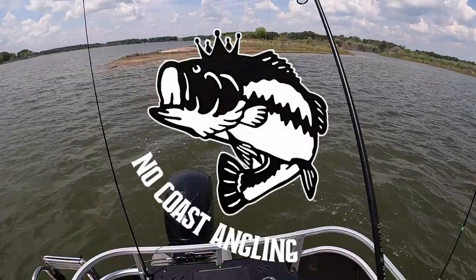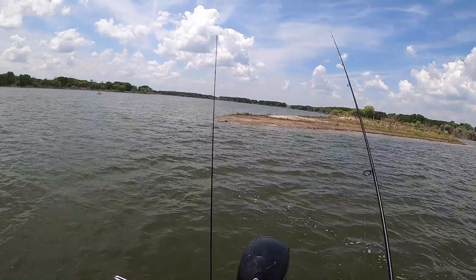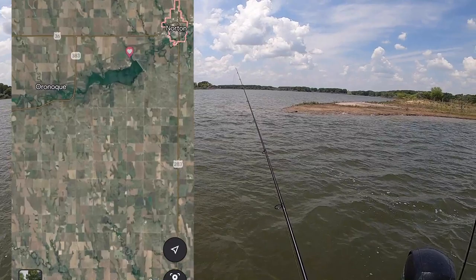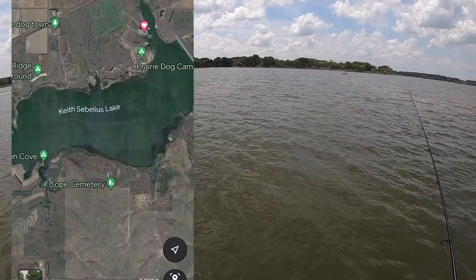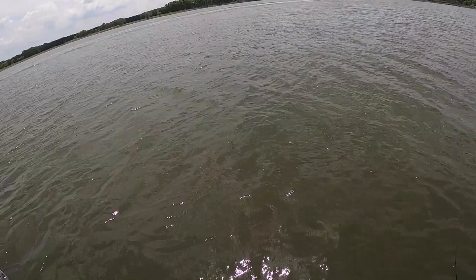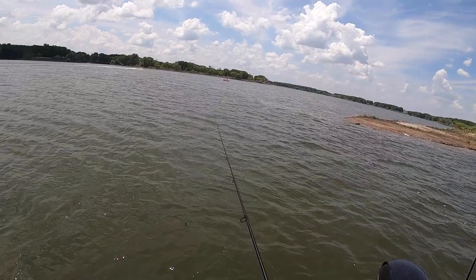Let's catch another one of these guys! I'm up here at Norton, Kansas, which makes this lake — Keith Sebelius Reservoir, I do believe. I'm on my way home from a little South Dakota smallie trip and this is on my way.